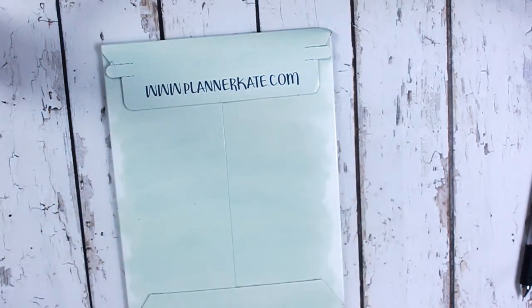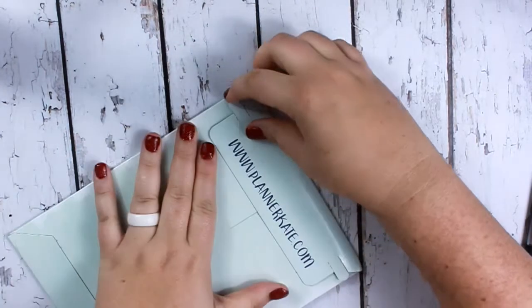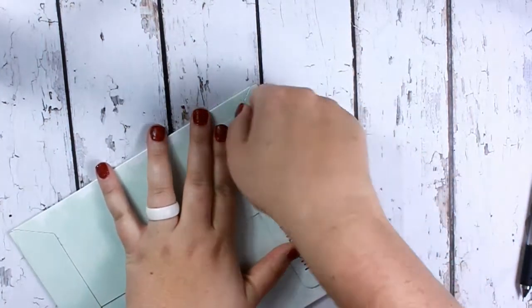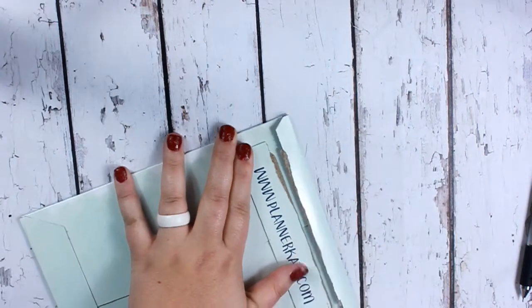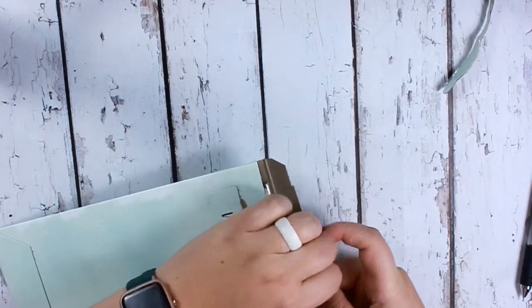Hey guys, I'm just gonna film this really quick — my battery is about to die on my camera, so I hope it doesn't. This is my Planner Kate Hall for the month of November. You might like having a quicker video because I've noticed that all my plan-with-me's have been a while.